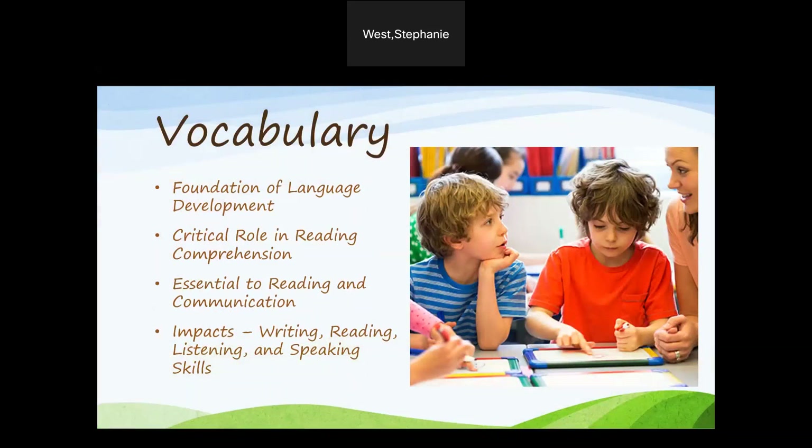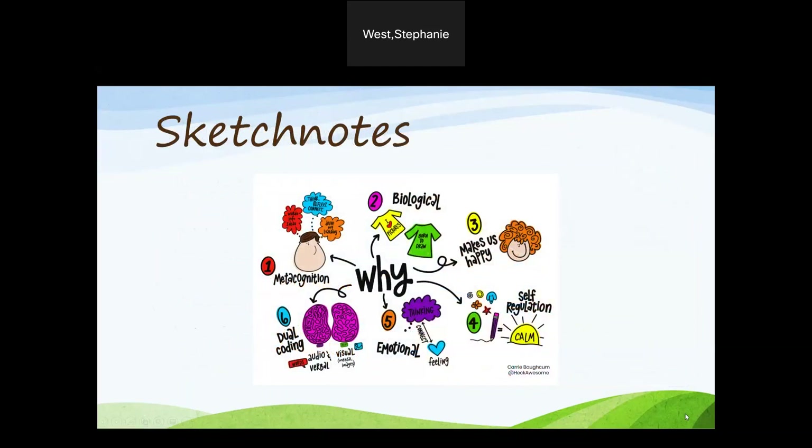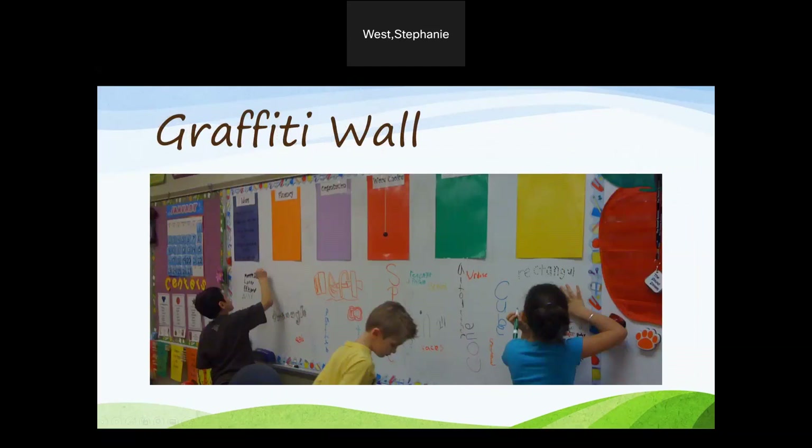Here are some fun activities that can be included in any vocabulary instruction. Sketch notes: rather than writing out a definition, have the students draw a sketch that sums up each word. It's a lot more fun and gives students a visual which builds memory. A graffiti wall — think of this as a collaborative word wall. Post the words that you're working on that week on the wall and have the students add their own words or illustrations to it.